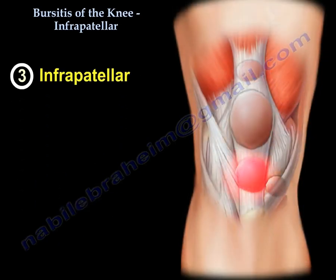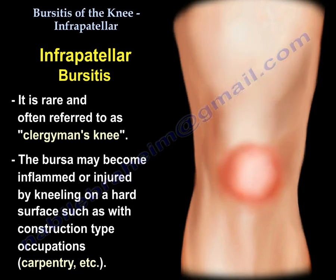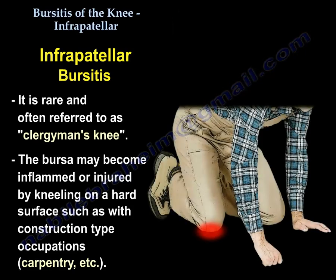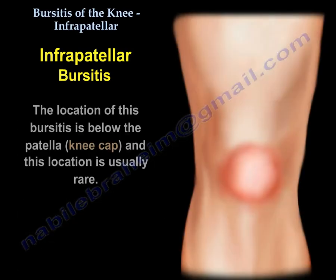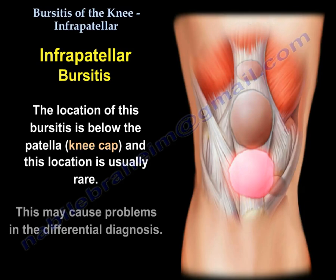The infrapatellar bursitis is rare and often referred to as the clergyman's knee. The bursa may become inflamed or injured by kneeling on a hard surface, such as with construction type occupations, carpentry, etc. The location of this bursitis is below the patella, the kneecap, and this location is usually rare, which may cause problems in the differential diagnosis.